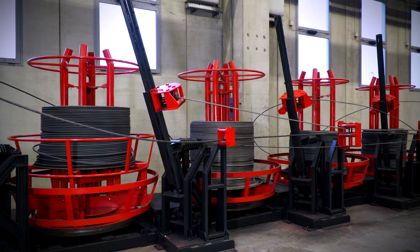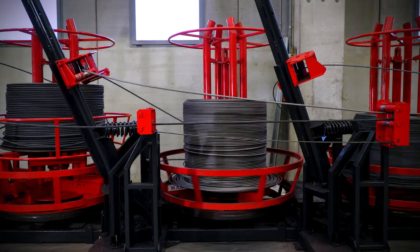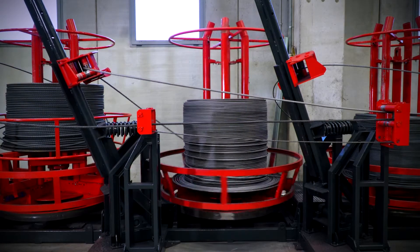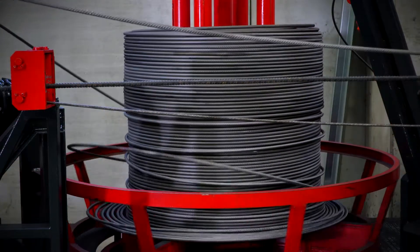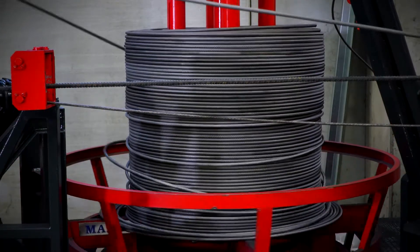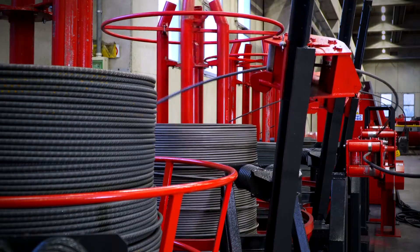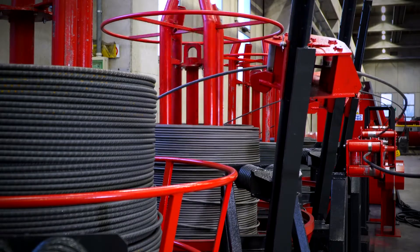Decoiler automation. The latest payoff generation are adapted to the use of wild coil, wire rod, or compact coils, spooled, of different weights up to 3.2 tons and dimensions, through a series of customizations, spacers, and options.